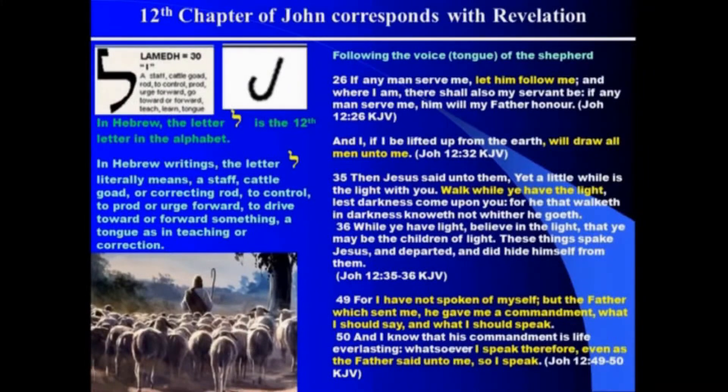Jesus said in verse 49, 'I have not spoken of myself — I didn't make up these words. The Father which sent me gave me a commandment, what I should say and what I should speak.' In other words, the words that we have are not only Jesus' words — they're words of the Father. The Father told him what to say. 'And I know his commandment is life everlasting, and whatsoever I speak, therefore, even as the Father said unto me, so I speak.' When you see Christ, what's the judgment going to be like? Jesus spoke the words, the Holy Spirit spoke the words, God endorses the words. So if we want to know what God's thoughts are, we've got to go to the book. If we go to anything else, we're going to hear a different voice.